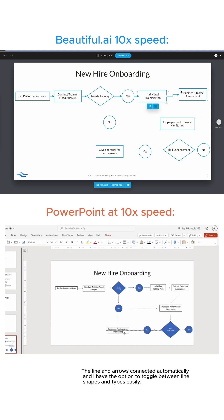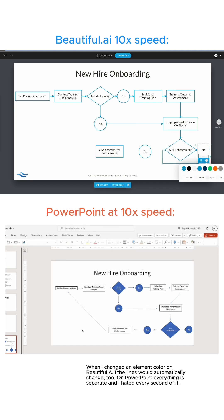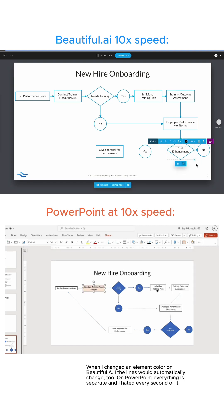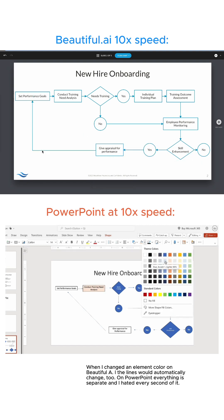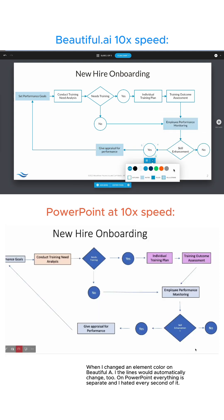The lines and arrows connected automatically in Beautiful.ai, and I have the option to toggle between line shapes and types easily. When I changed an element color, the lines would automatically change too. On PowerPoint, everything is separate and I hated every second of it.